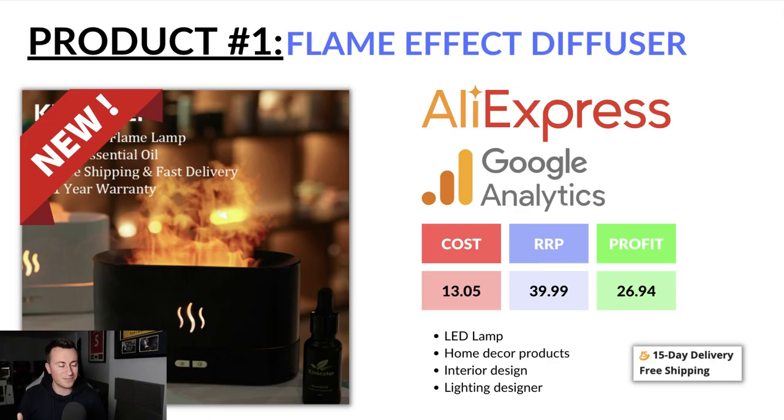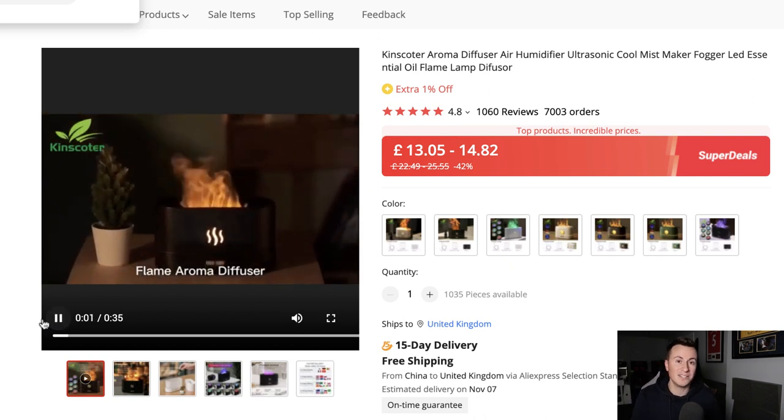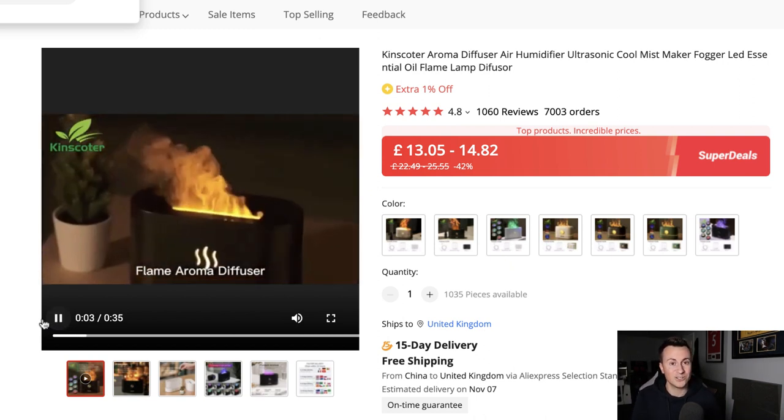Product number one is this flame effect diffuser. Let's take a look at the product on AliExpress so you can see how cool it is and the effects it creates. In my opinion it's guaranteed to get attention on Facebook. Diffusers over the last five or six years have really increased in demand and more and more people are buying them. However, as we come into Q4, that demand increases dramatically.